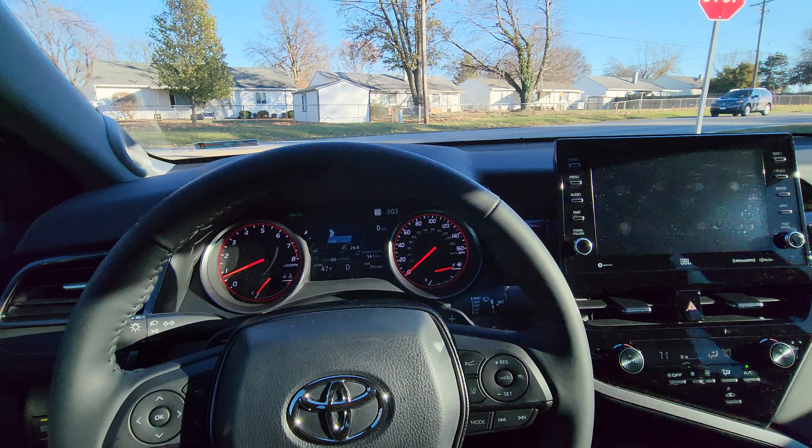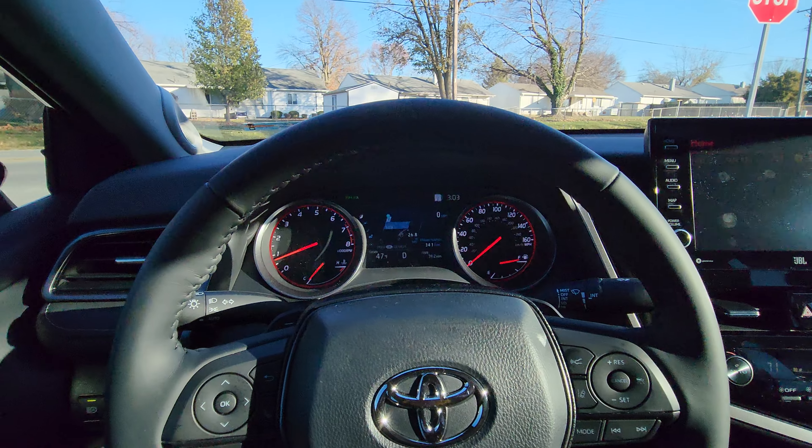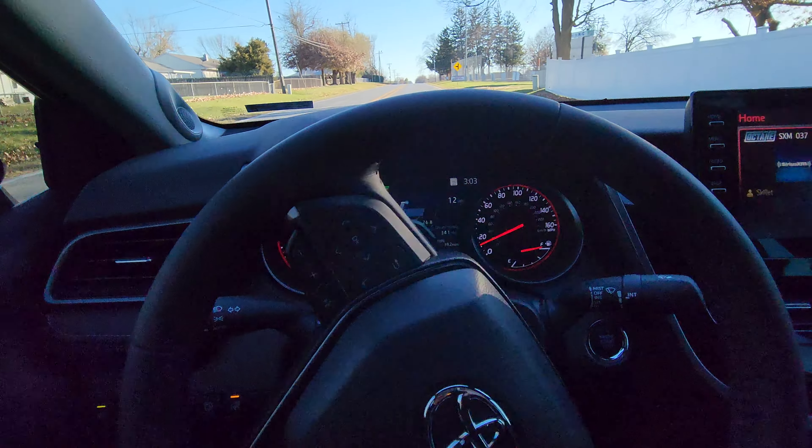We're going to do a quick point-of-view driving tour of the 2023 Toyota Camry XSE that I purchased a few months ago in Illinois. I'm just going to go over a couple of the cool features of this car.